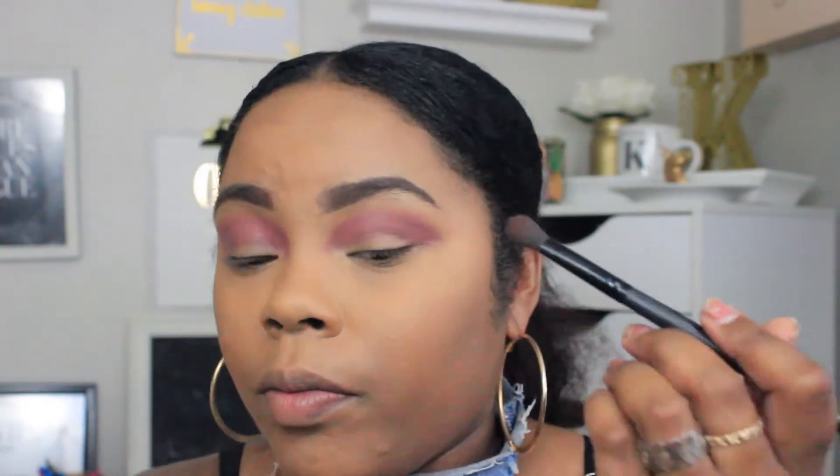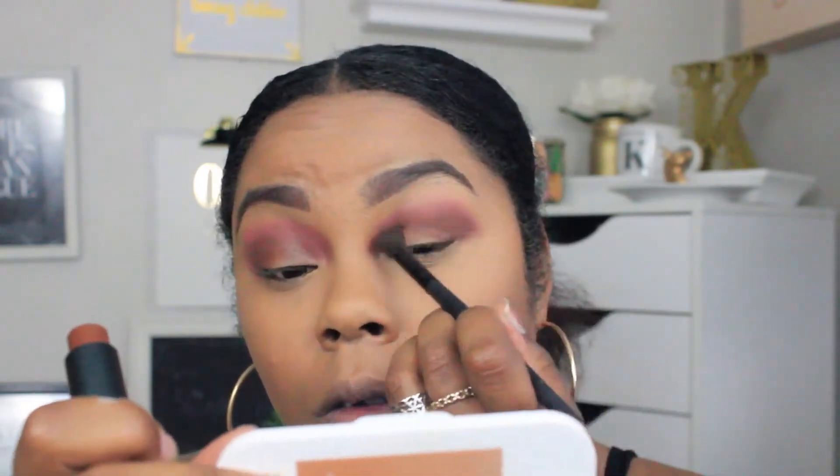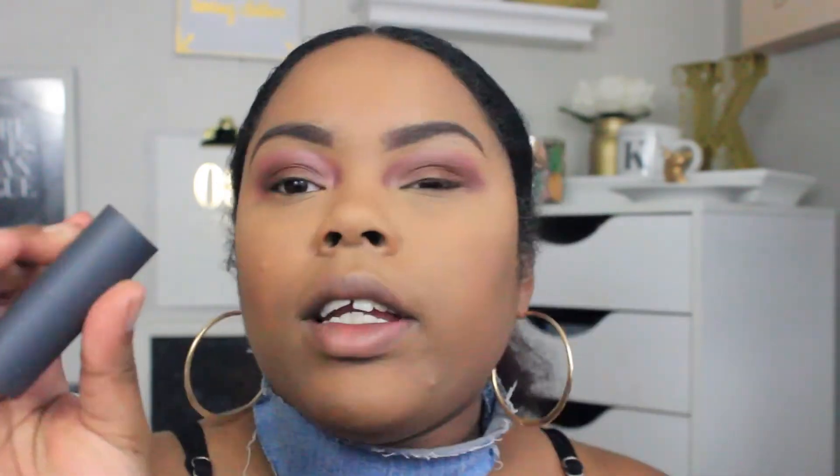Directly in the crease I want to go in with Coco, which is just a cocoa brown color, and I'm going to use an ELF brush to do so. The last color I'm going to use on my lid is called Blondie — it's like a nude-ish type color, and I'm just going to go ahead and apply this with my finger.